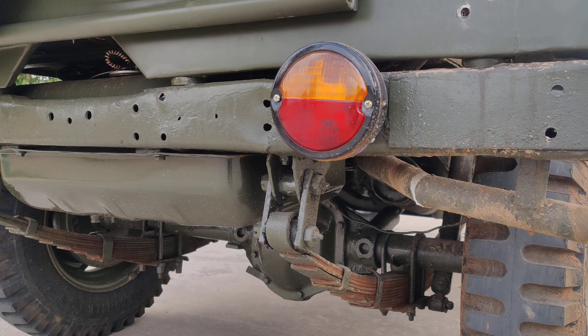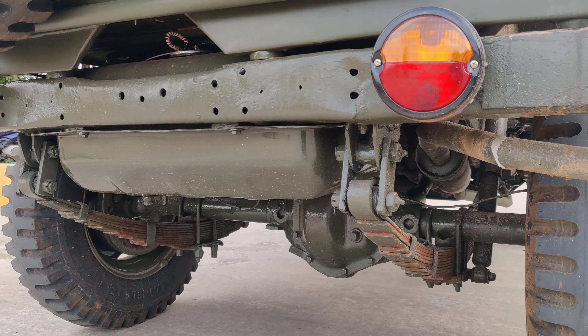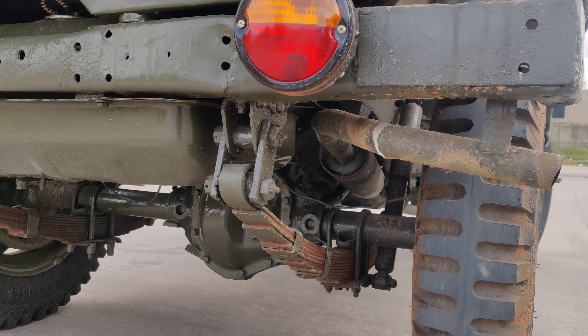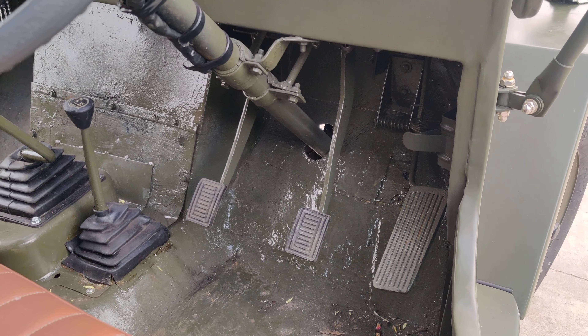This is the back view of the Jeep, where a minimum of two people can be seated. The tail light and rear differential are visible here. The leaf springs have been completely reset, the chassis has been painted and fully restored.